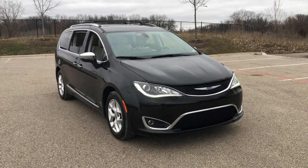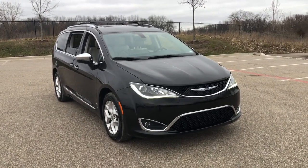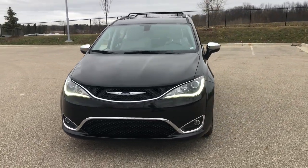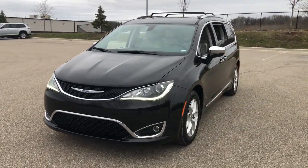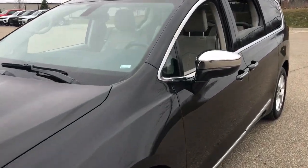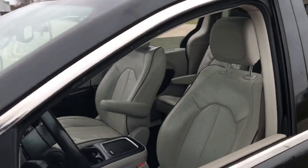Go home happy with the 2020 Chrysler Pacifica. With less than 80,000 miles on the odometer, this vehicle stands out from the rest. Choose the minivan that's safe, smart, comfortable, and fun to drive. The Pacifica ticks all the boxes.